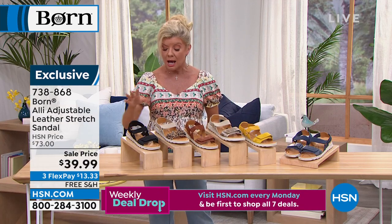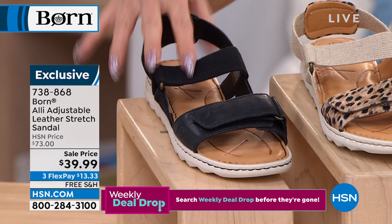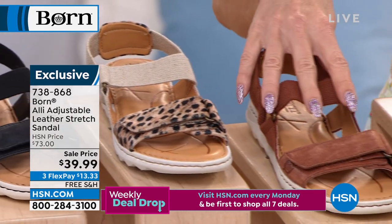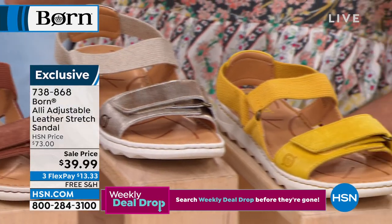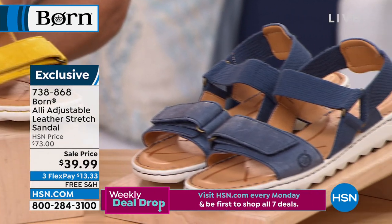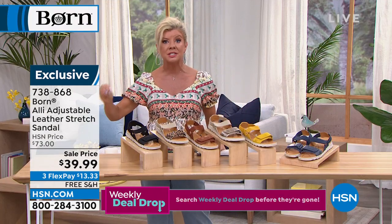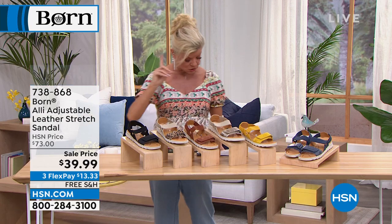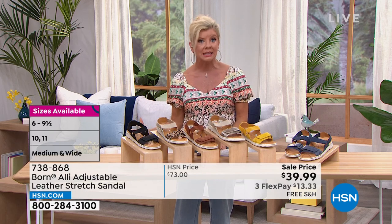We'll start with the finest leather in black — fully adjustable. We have cheetah, cognac, beautiful gold, yellow — which has been super popular — and navy. We have medium and wide widths, which is not the case in every silhouette from Born. Sizes start at six with half sizes through ten, then solid eleven in most, with free shipping under $14.